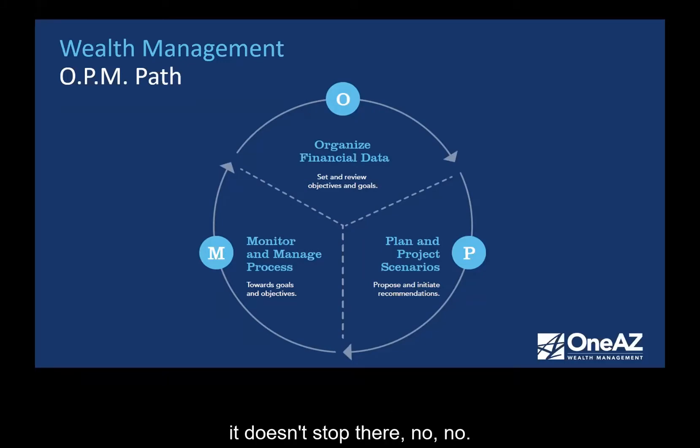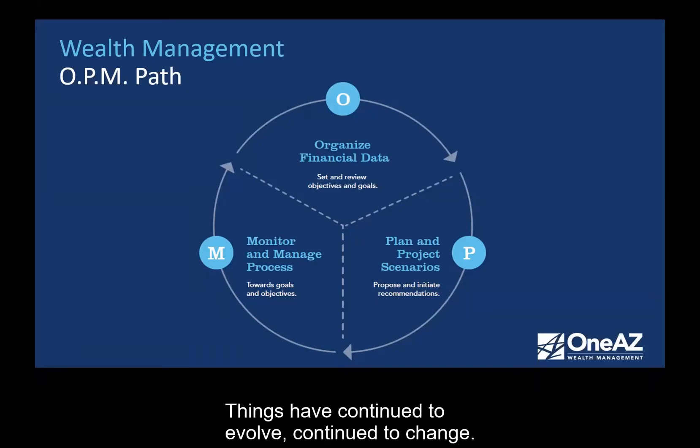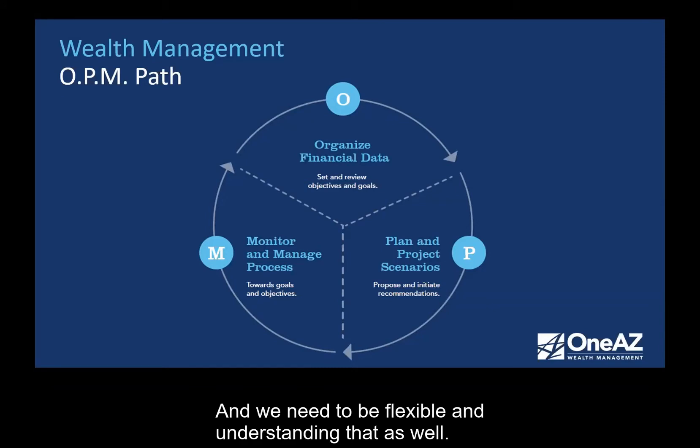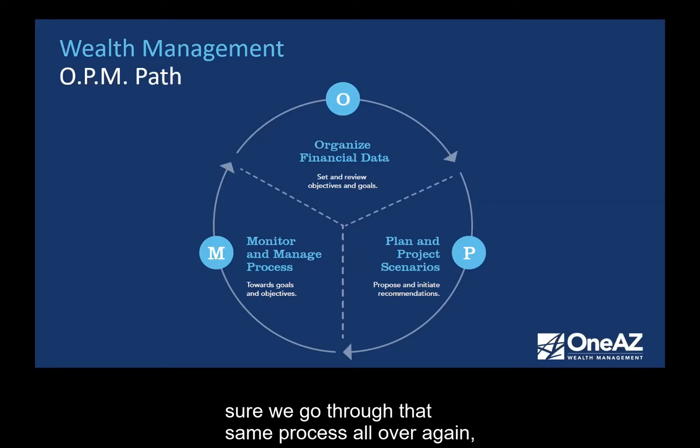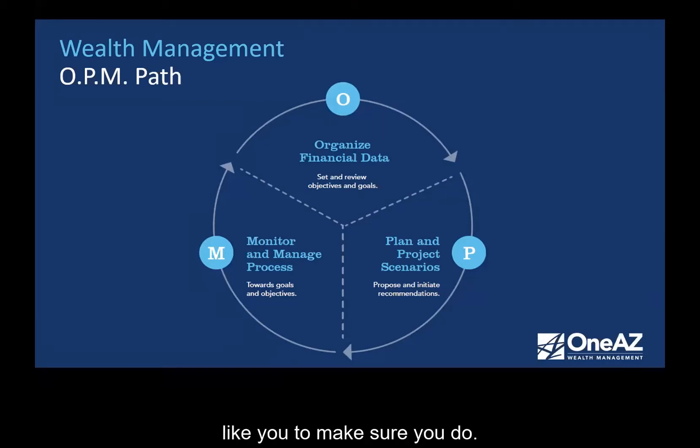Once you do the planning and projecting, it doesn't stop there. You need to do the M part — that's managing and monitoring. You have to monitor it. Like I mentioned, we do a balance sheet twice a year as a checkpoint to see, are we on track? Are we going in the right direction? Managing as well as monitoring is critical because things change — things are not what they were in the 80s, 90s, or 2000s. And then that brings us right back up to the O again, organizing, setting objectives, and making sure we go through that same process all over again. The OPM cycle is simple, but it's very important that you do it. I'm very passionate about helping people improve their financial lives.